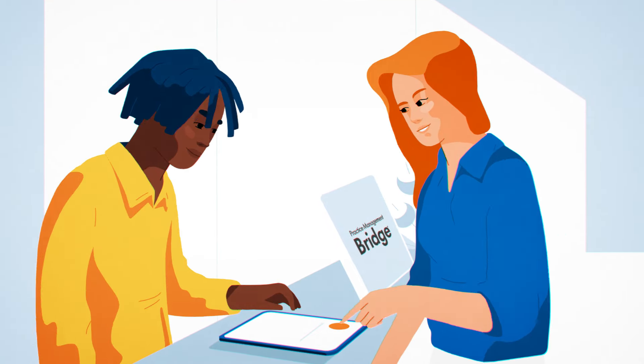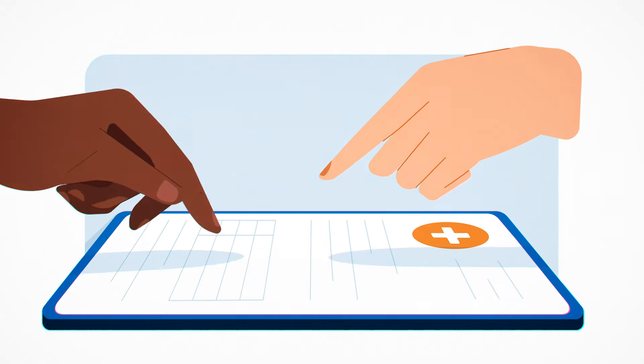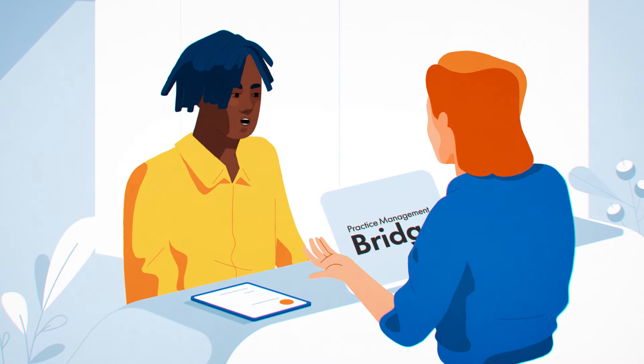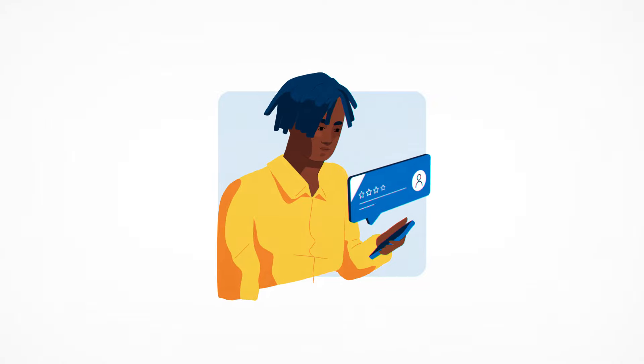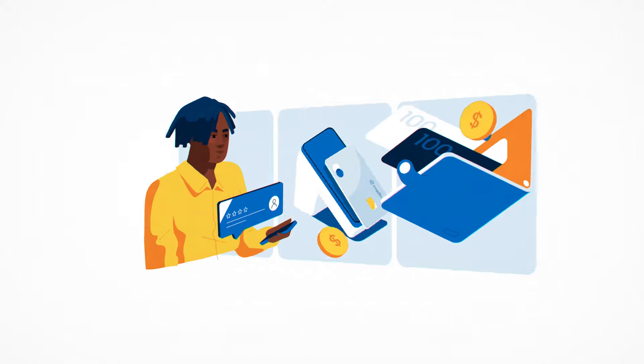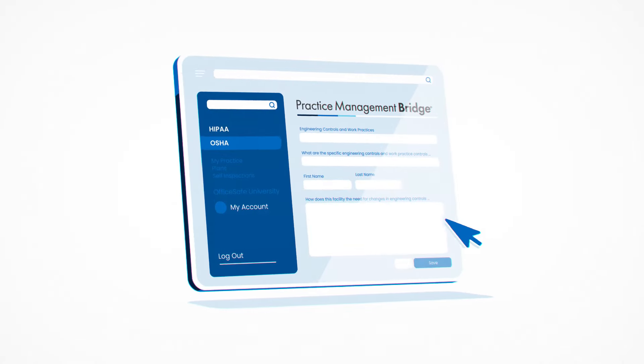Your patients are your priority, and when your practice runs smoothly, your patients are supported before, during, and after every visit. Now you can easily contact patients, simplify payments, offer financing options, and maintain compliance all in one place.